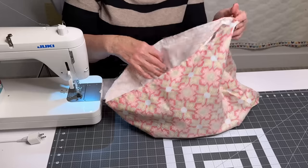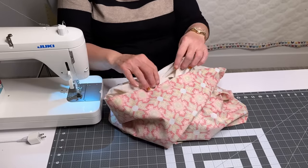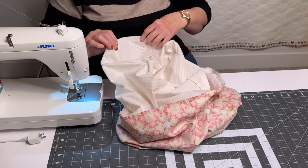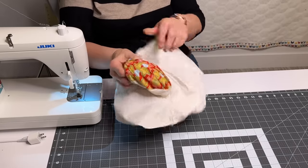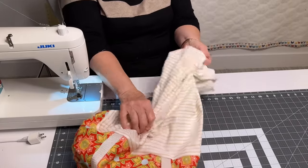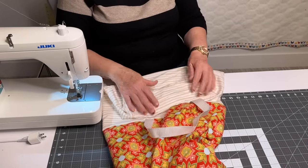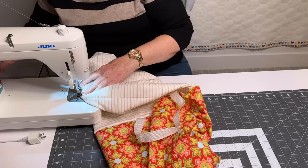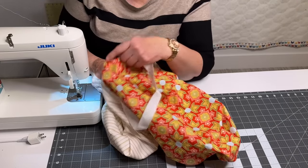The bag is sewn together — we just have to turn it inside out. You go down and take a little dive into the lining, find the bottom hole, stick your hand in, and pull out the bag. Do a little hokey pokey, turn yourself around, and there's no reason to go in that hole ever again. I'm going to fold it shut — it's easy because I pressed it earlier — and sew this shut.